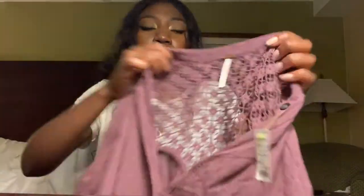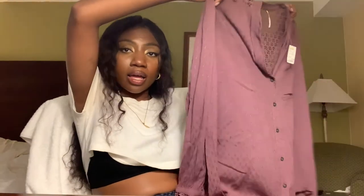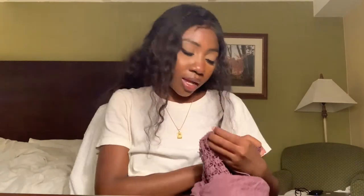Now I have this Free People top — it was seven dollars. It has that signature Free People look: oversized with embroidery on the back and shoulders, and it's like a button-down high-low style. The sleeves are super cute — you guys know I love cute sleeves. It's a size small and it's so nice — you could even wear this as a dress.